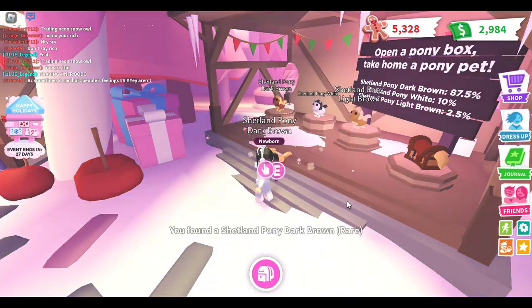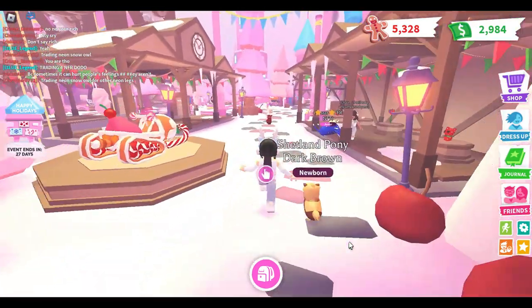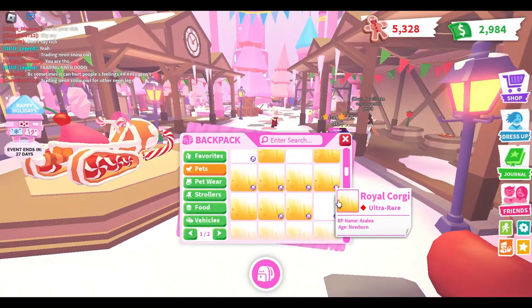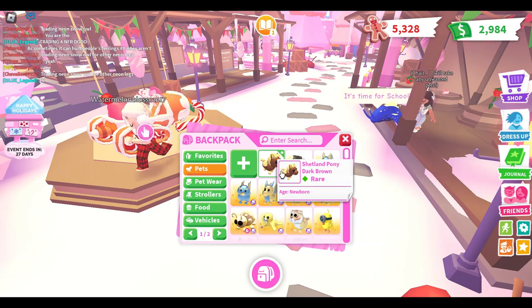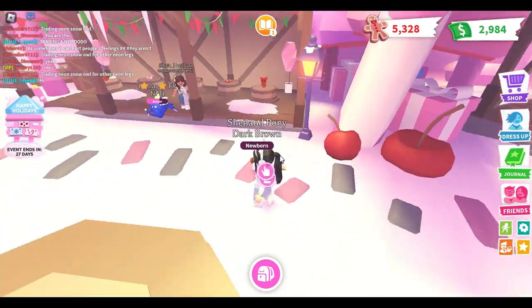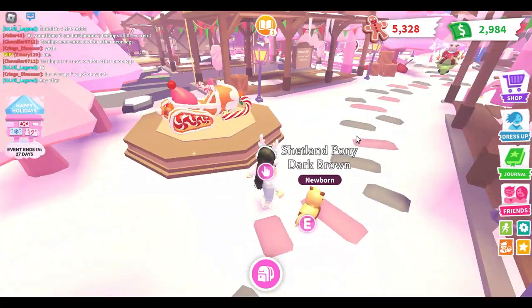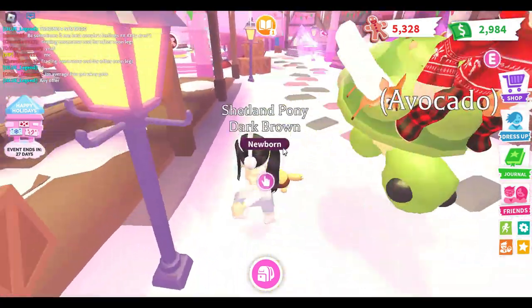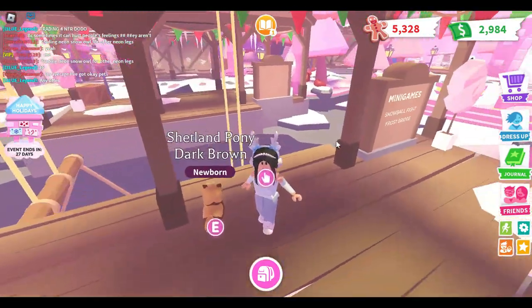Let's see what we got — yay! It's rare! That's pretty good for a rare. Everything lagged for a second. I honestly didn't know it was gonna be rare, so I'm kind of surprised. It does cost a lot, so I would recommend farming. I want to see what the pony would look like if it was neon — that would be cool.